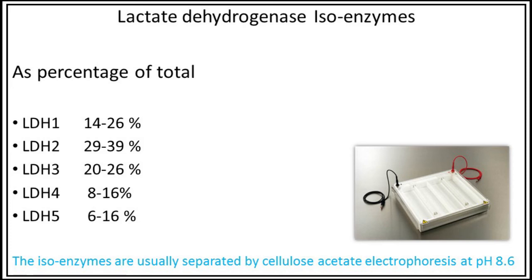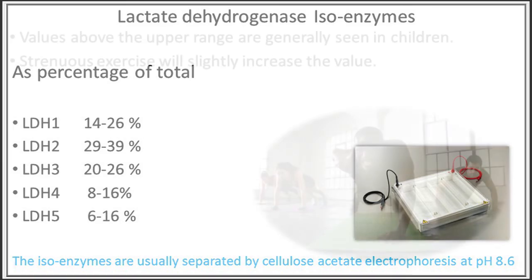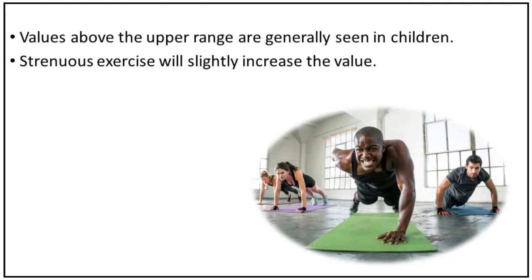These isoenzymes are usually separated by cellulose acetate electrophoresis at pH 8.6. Values above the upper range are generally seen in children, and strenuous exercise will slightly increase the value.